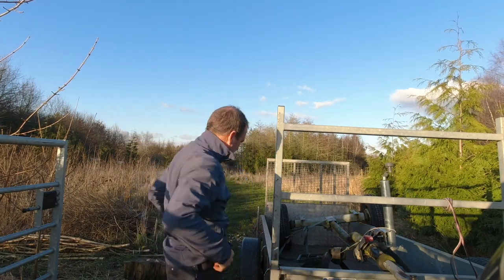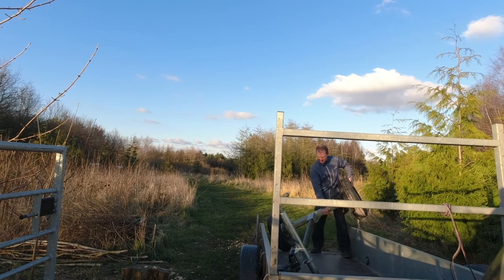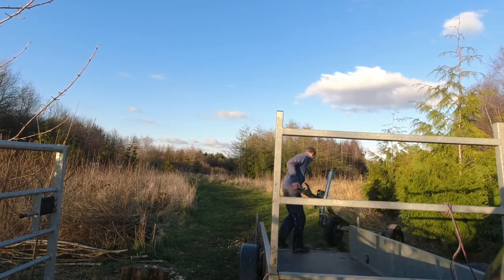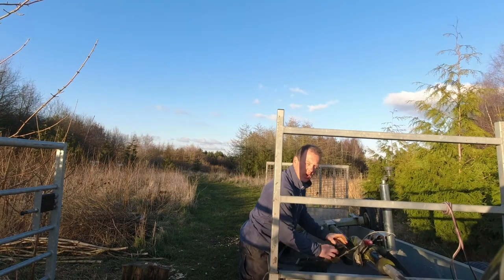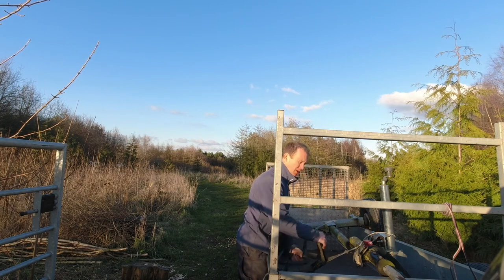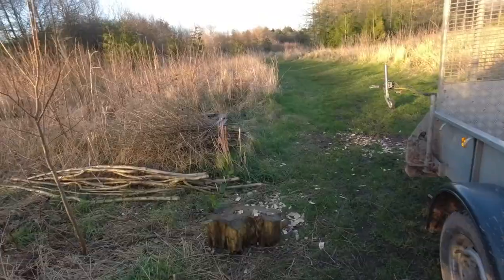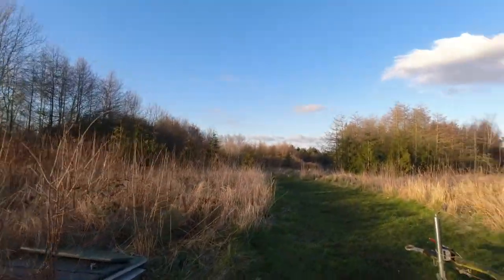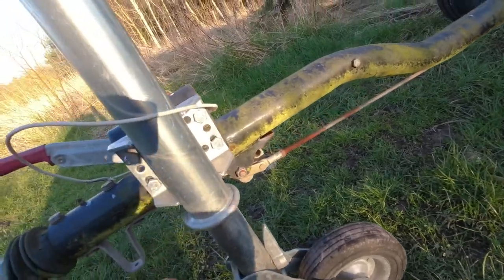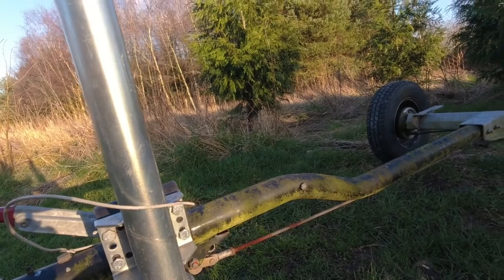Just got back from picking up the trailer chassis - it's really just an axle with a drawbar. I'm not quite sure what I'm going to do with it. I seem to have been the only bidder on it, so maybe everyone else was a bit wiser than me, or I've got a bargain. We'll have a quick look around it. The seller wasn't sure what it was off - he thinks it might have been off a bowser or possibly even a generator.